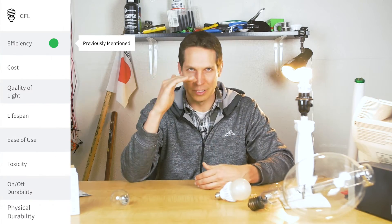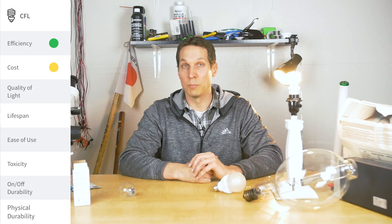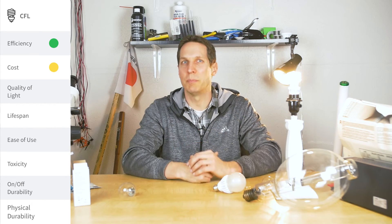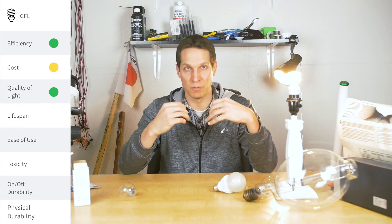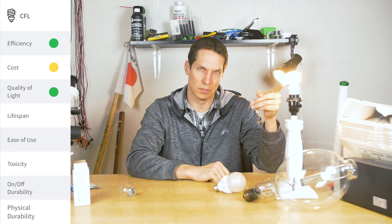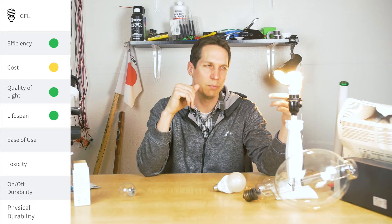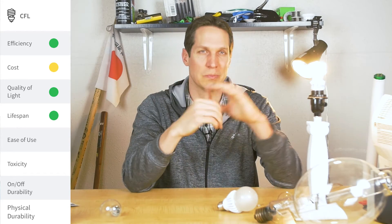Let's go through the CFL list. Cost — fairly inexpensive; prices have come down quite a bit, and a couple of years ago they were less expensive than LEDs. Quality of light — decent, though you can find ones specific for video work with nice bright, good coloring. Honestly, the lights we have in here are CFLs — really big ones, very different from this one, but they are CFLs. Lifespan — better than incandescents but not as good as LEDs. It's one of those things where you're not sure if it's the light bulb that's gone out or the ballast itself.